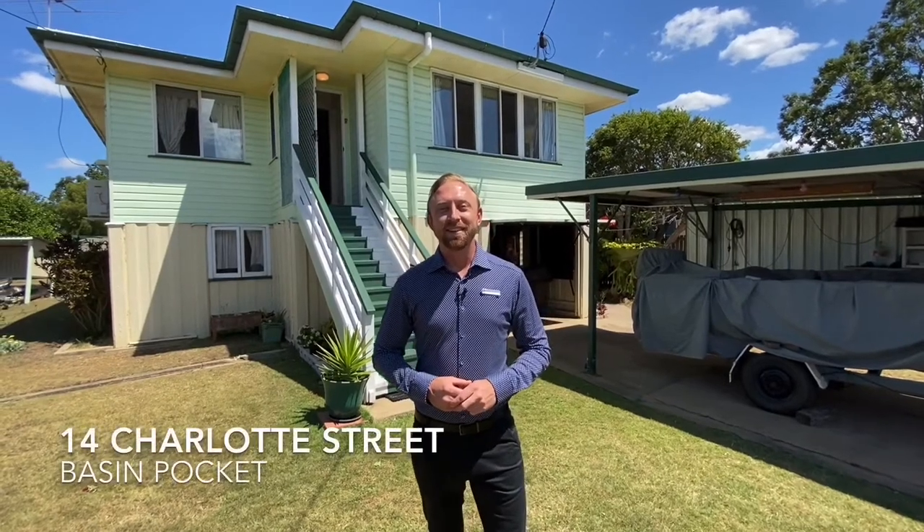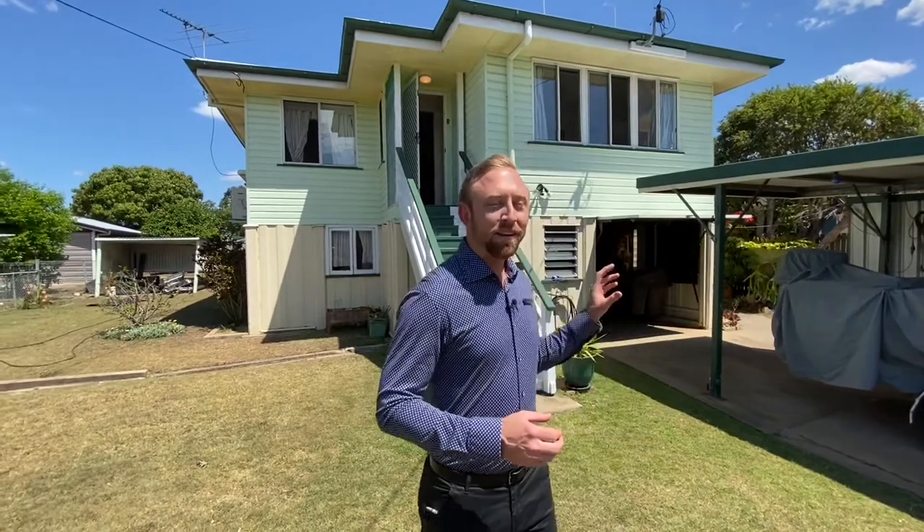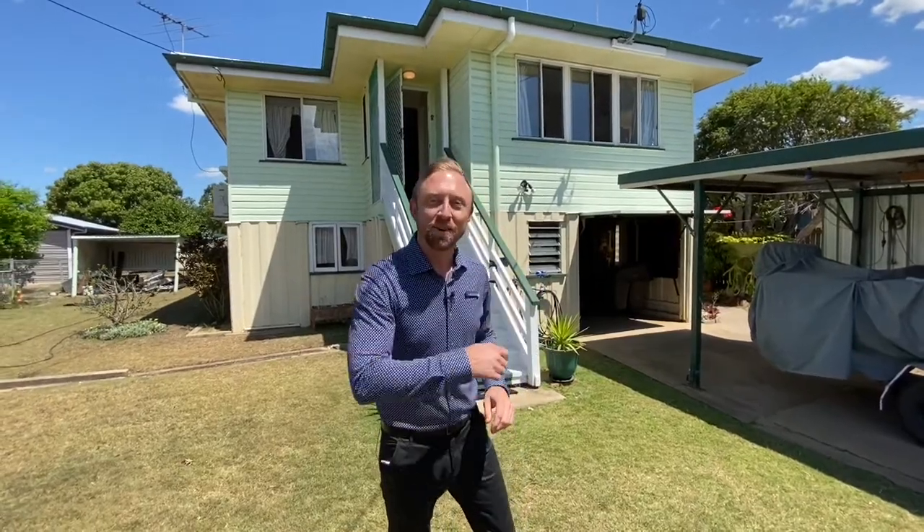Hi and welcome to 14 Charlotte Street in Basin Pocket. Here we have an offer for you today — this three bedroom high set home with plenty of storage underneath and a two bay shed out the back. Come on through, we'll have a look around.